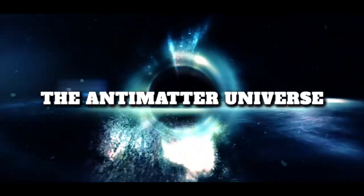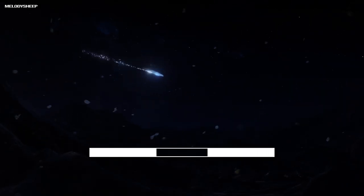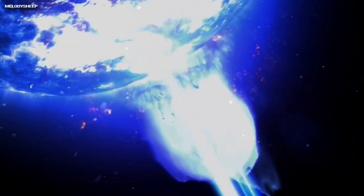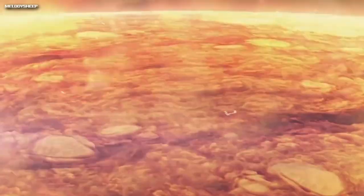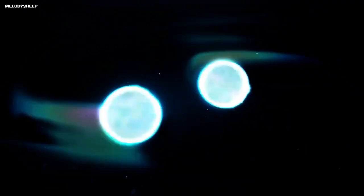Number 6: The Anti-Matter Universe. The universe we live in is made up of matter, but there is also a possibility that an anti-matter universe exists alongside our own. Anti-matter is the opposite of matter, and it would annihilate with matter if the two ever came into contact. This means that if the anti-matter universe and our universe ever collided, it would be a catastrophic event that would destroy both universes.